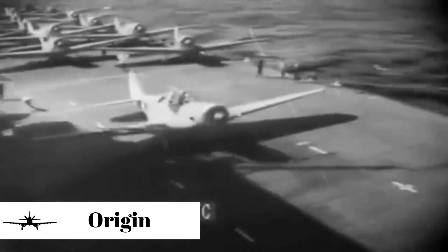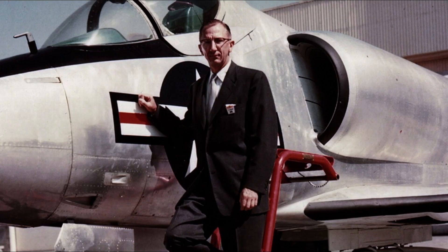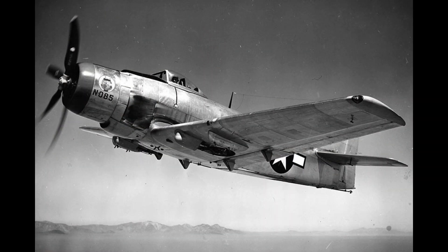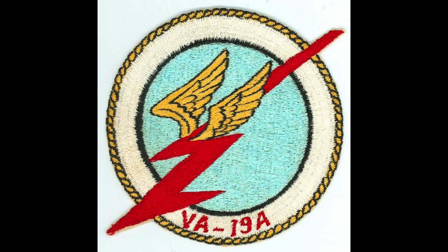During World War II, the United States Navy needed a carrier-based, single-seat, long-range, high-performance dive and torpedo bomber to replace its existing dive and torpedo bombers. Ed Heinemann of the Douglas Aircraft Company designed the first prototype, which was delivered for evaluation to the Navy on March 18, 1945. The first aircraft, designated A-D-1, was delivered to the Fleet Squadron VA-19A in December 1946.